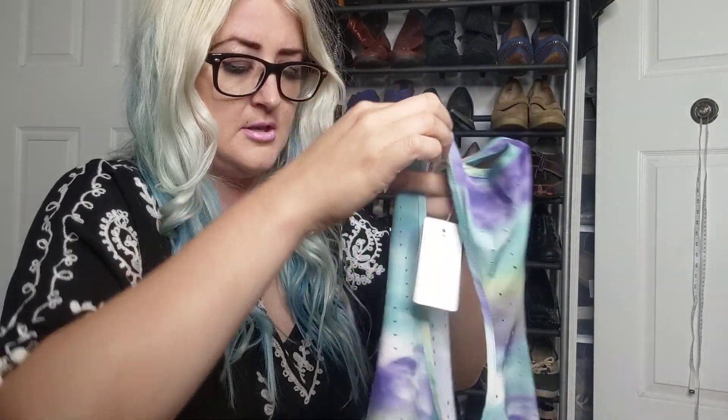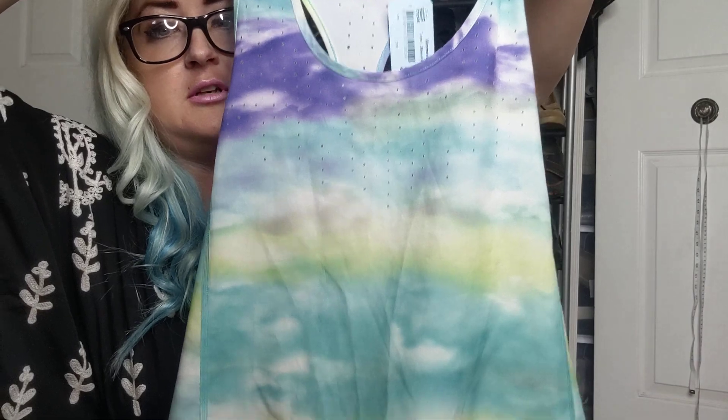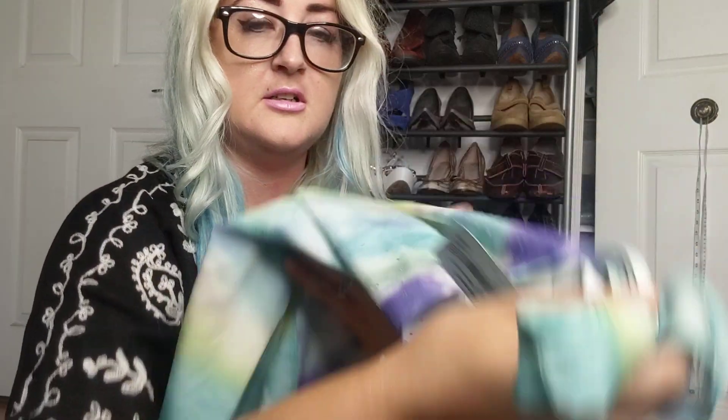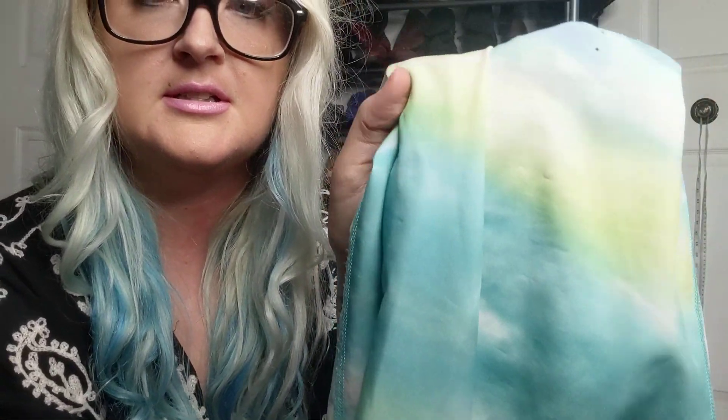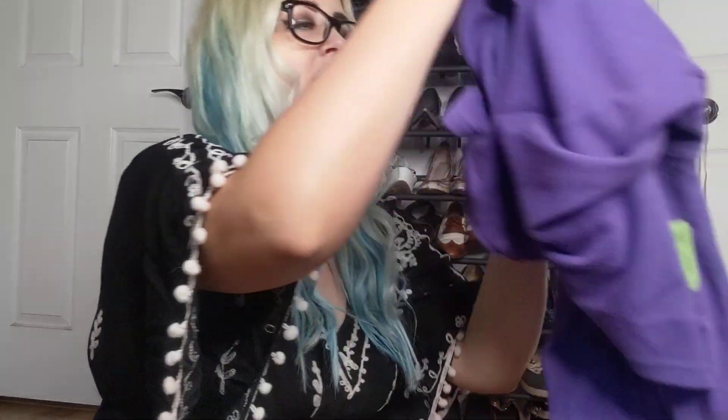Next item — there's no size tag but I think this is a large. It's Reebok; originally it was three dollars and I paid a dollar. It's a workout tank top. I really like the colors — it has purple, blue, yellow, and white, kind of like a cloud.